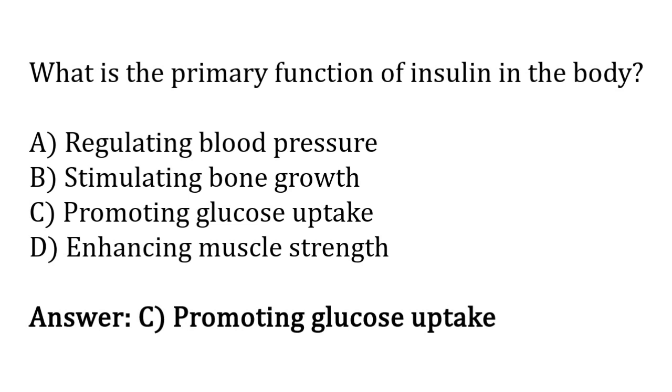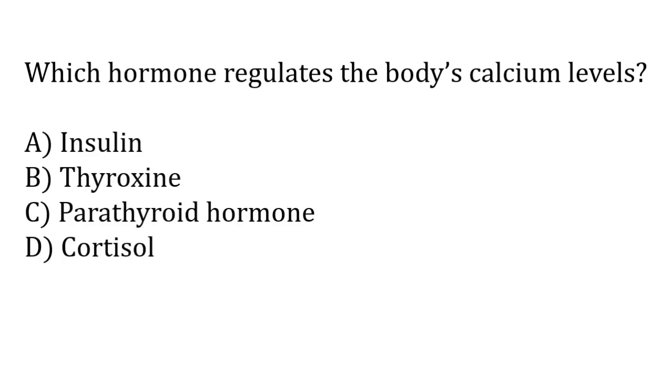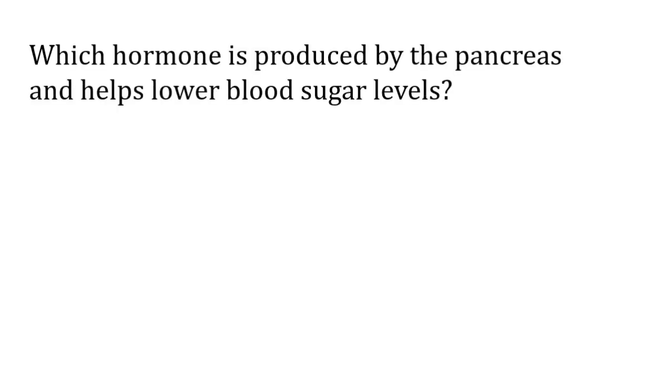Which hormone regulates the body's calcium levels? Options: insulin, thyroxine, parathyroid hormone, cortisol. The correct answer is option C — parathyroid hormone regulates the body's calcium levels.